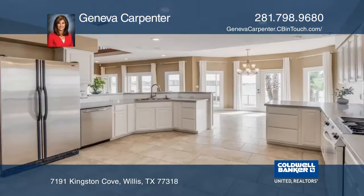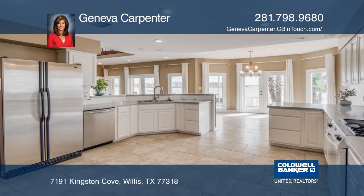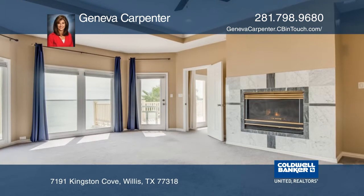This waterfront four bedroom, three and one half bath home comes with beautiful views and features a wall of windows and a kitchen with updated appliances.